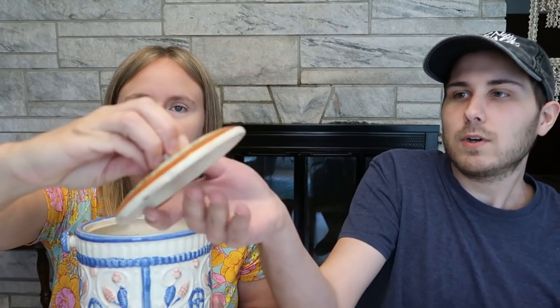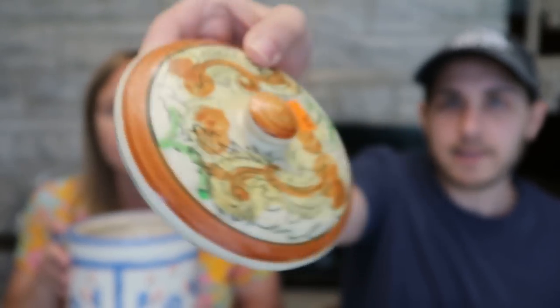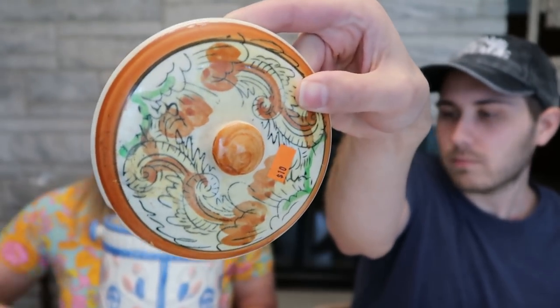This one is actually in a little bit of sad shape. The other two are in good shape, except there is one chip unfortunately on the lid of this one. I don't think it really is a huge deal — you can kind of see it right there, but you can't see it when it's sitting on the jar. So really nice.